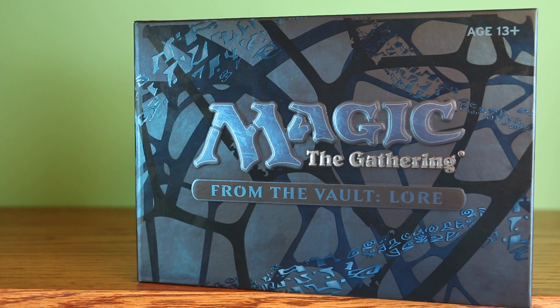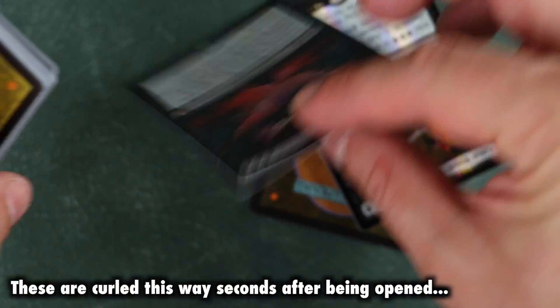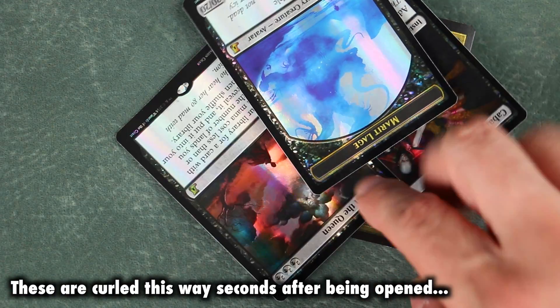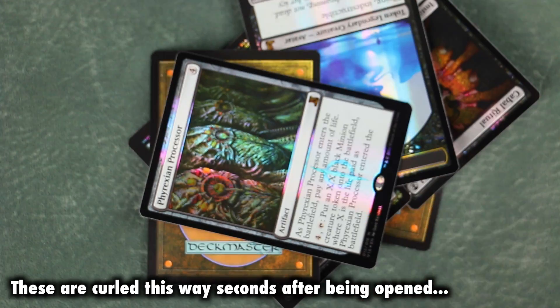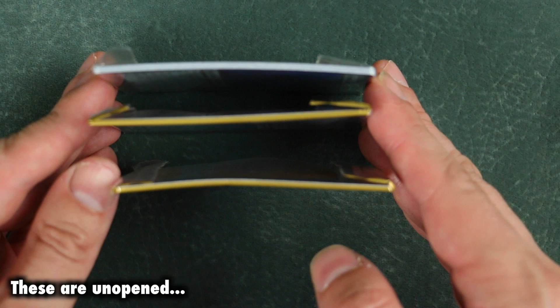That leaves Near-Death Experience and Hellvault as the real duds of this set, but for the rest of it, these are cards that people want to play with in their decks. For collectors, the From the Vault alternate art of Momir Vig, Mind's Desire, and Cabal Ritual is going to be highly appealing, but as usual, the terrible foiling process is actually a con, making From the Vault premium cards usually less than premium in most collectors' eyes. These cards come curled already in the packaging — it's a terrible problem.